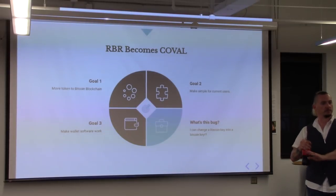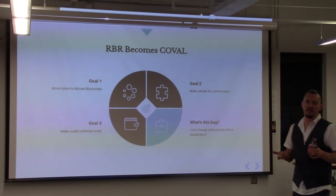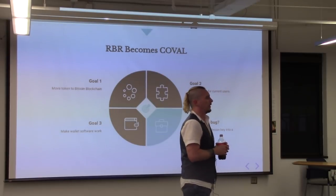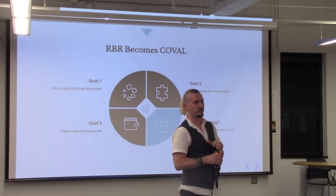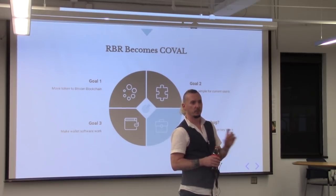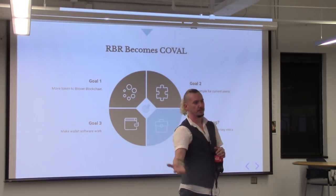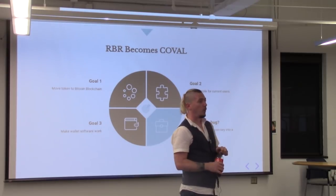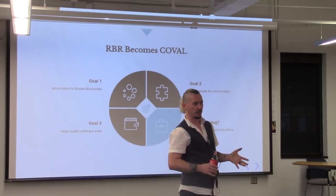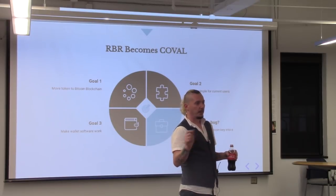We created a cryptocurrency called Circuits of Value on Counterparty, issuing the same number of tokens that had been minted on the old blockchain, and we initiated a swap. We let everybody know we were moving to the new blockchain and putting the old one to bed. We actually minted a few more tokens than existed on the previous chain and gave anybody who did the swap 15% more tokens. So by moving from legacy software to Bitcoin and Counterparty, users ended up with more tokens than they started with. I learned a whole lot in that process.